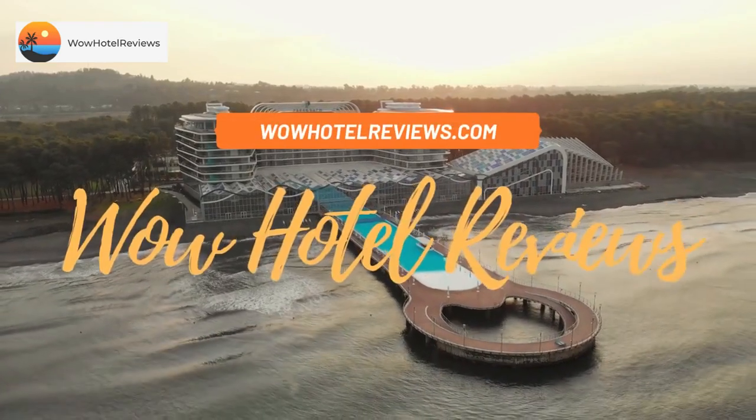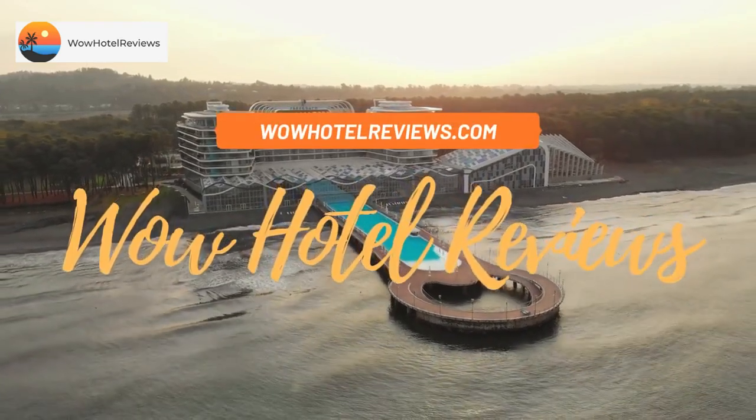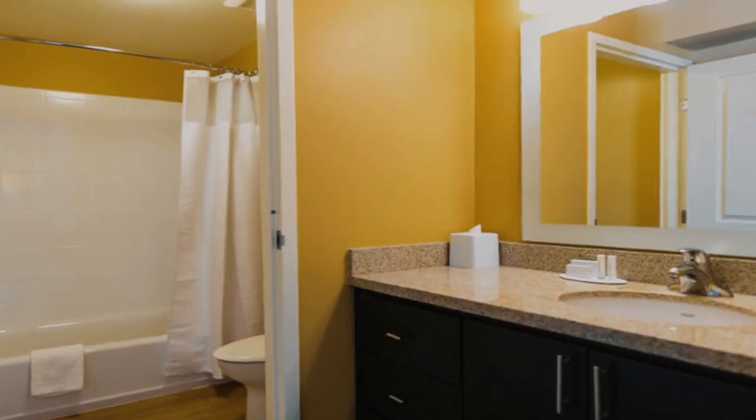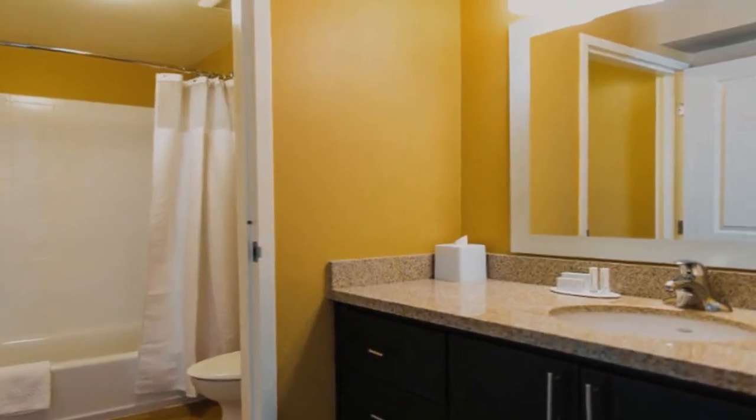Hello guys. Welcome to Wow Hotel Reviews. Today I am reviewing Town Place Suites by Marriott Cheyenne Southwest, downtown area. It's a three-star hotel.